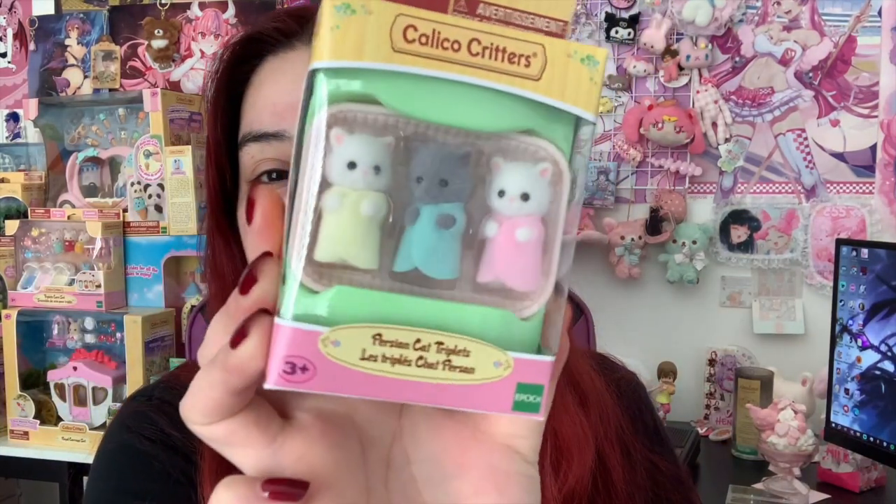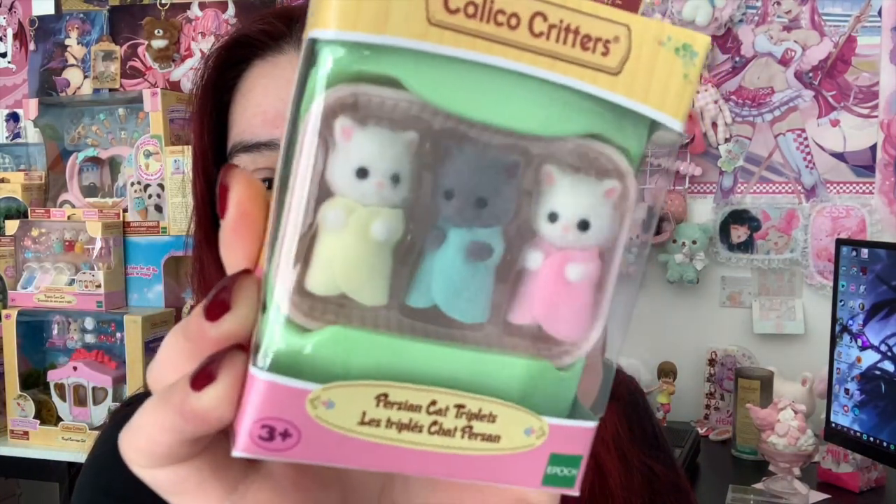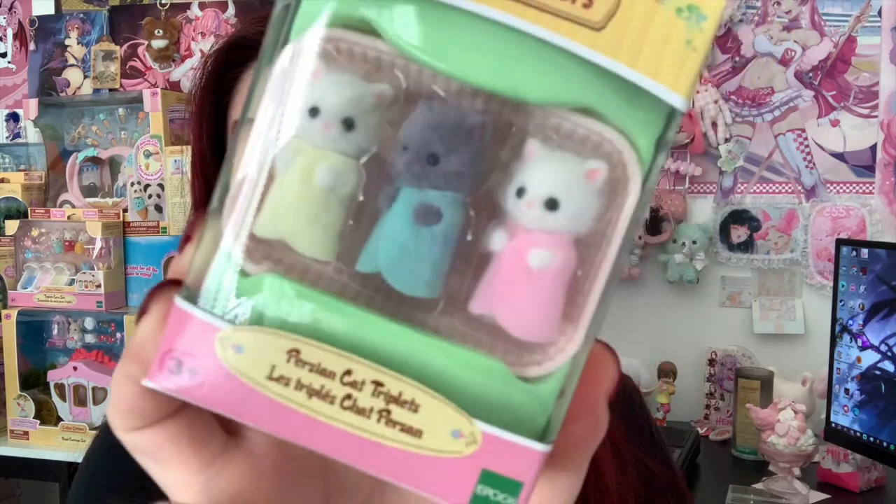First we're gonna start off with the infants — kind of like the triplets that I have. The first two that I have are these marshmallow mouse triplets. This was the first one I ever bought so I wanted to take them out and look at them. And then I just bought these this weekend — they are the Persian cat triplets. Look at how they're adorable. It's like, please let me out!